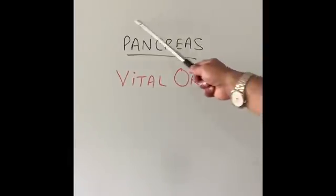In this season, I'm going to talk about one of the main organs present in our digestive system called the pancreas.